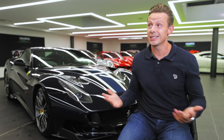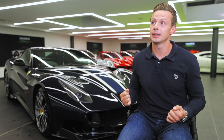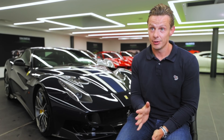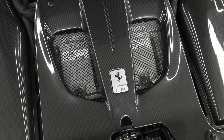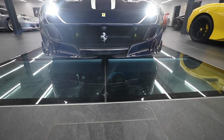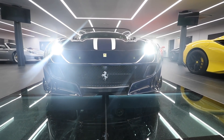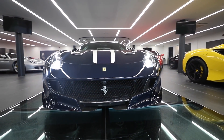So they make this fantastic car and say: only 799 of our best customers around the world are allowed to buy it. Only 50 from the UK will ever be produced. That makes it incredibly sought after. As soon as the cars hit the market, bang — they doubled. They went from £400,000 to £800,000 in an instant.